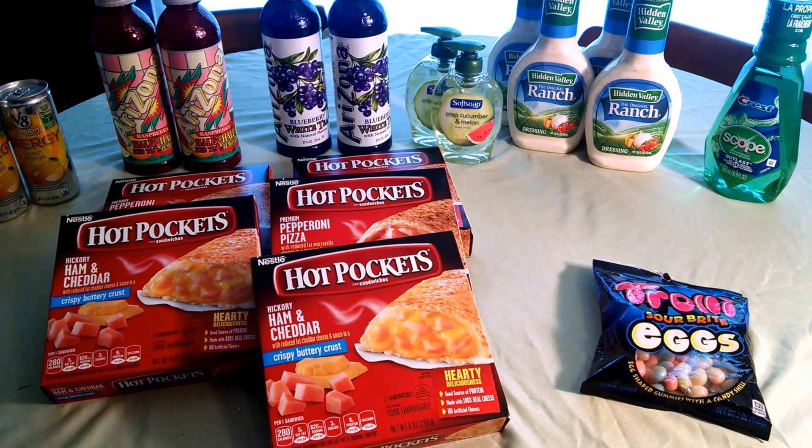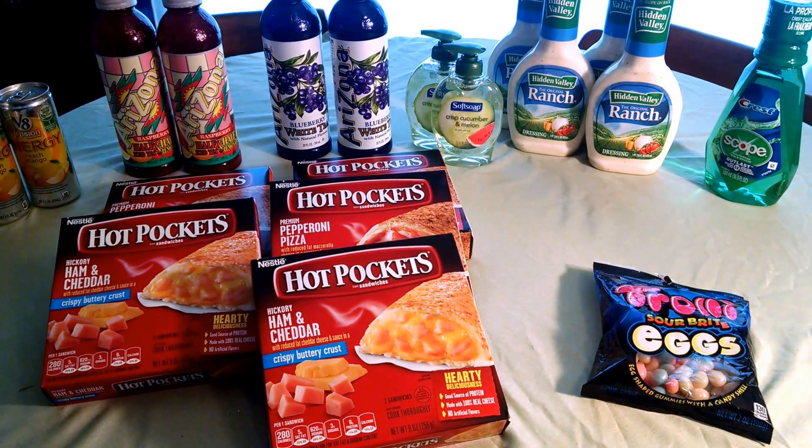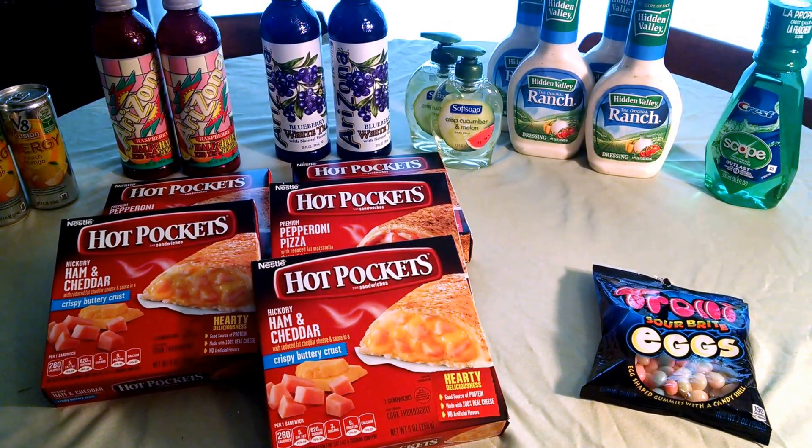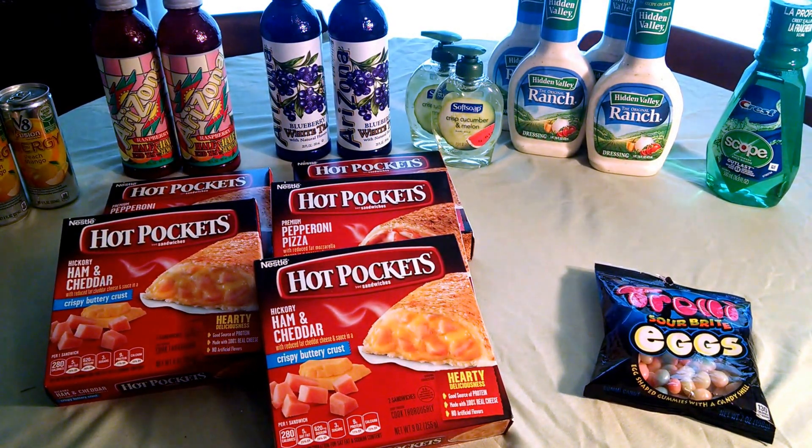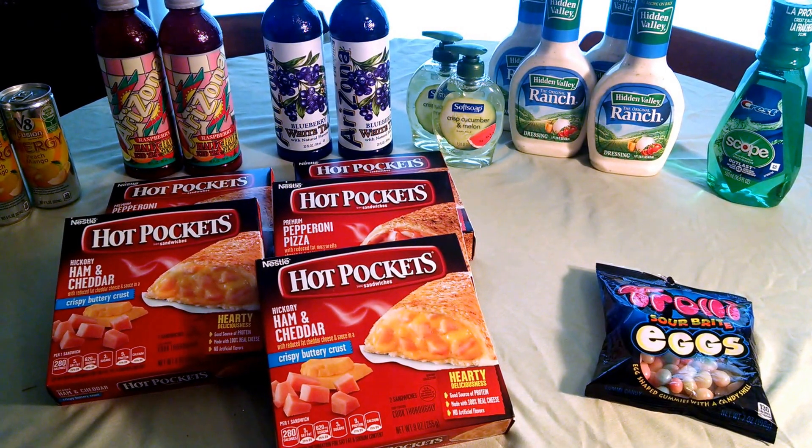The Soft Soap is $1.88 this week. You receive back $1 extra buck, and there's a limit of $2 on that. Normally when they do that deal there's a limit of $1, but this week there's a limit of $2, so you can get $2 back — they're $0.88 each that way.